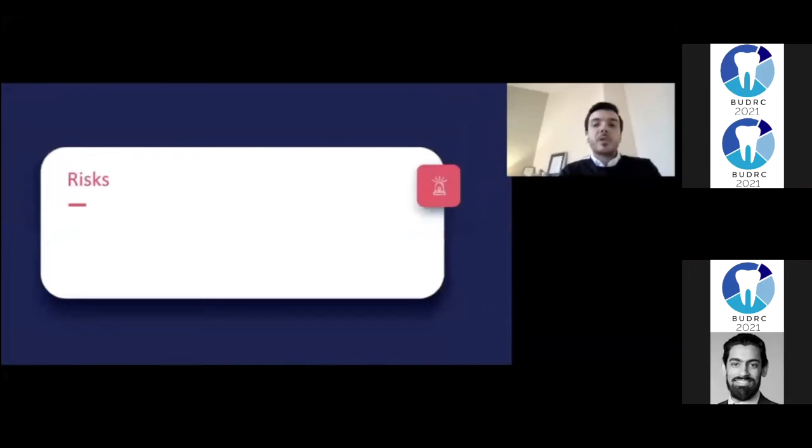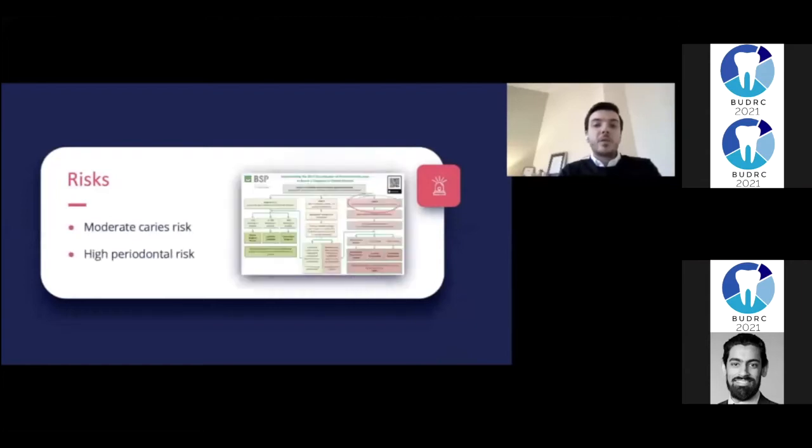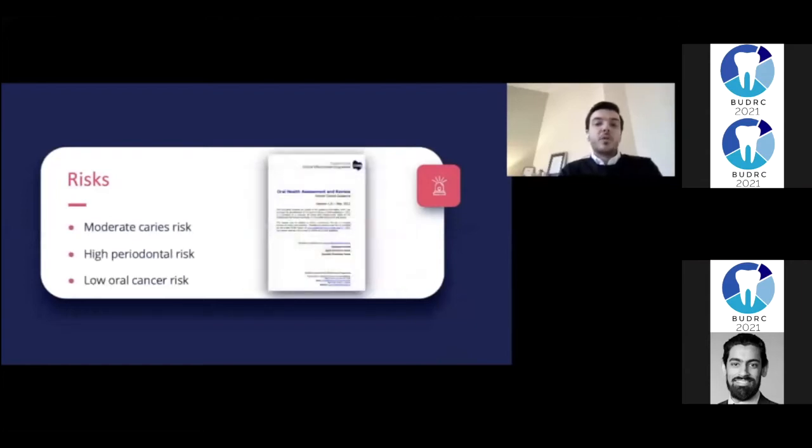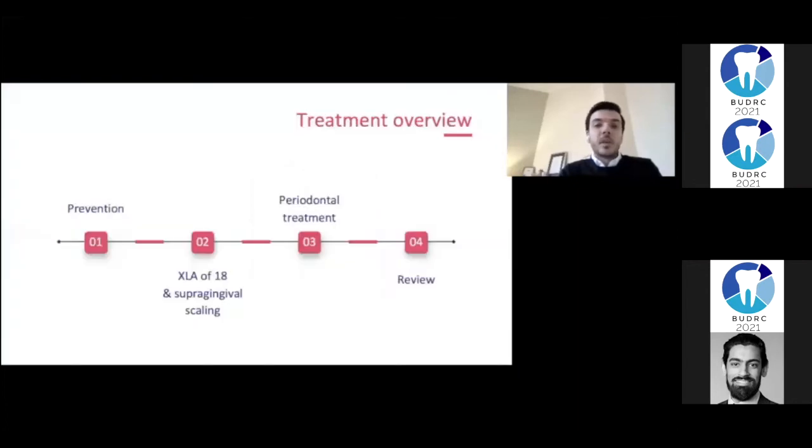Overall, my patient presented with a moderate risk for caries, a high periodontal risk, but with a low risk for oral cancer. The structure of the treatment plan included: first, prevention; followed by extraction of the upper right 8; removal of supragingival deposits; and periodontal treatment in the form of root surface instrumentation, which was reviewed after three months.